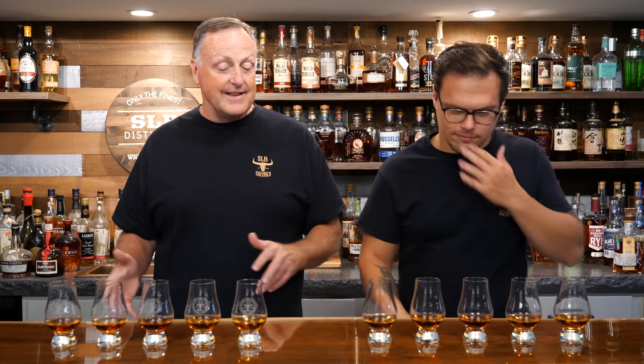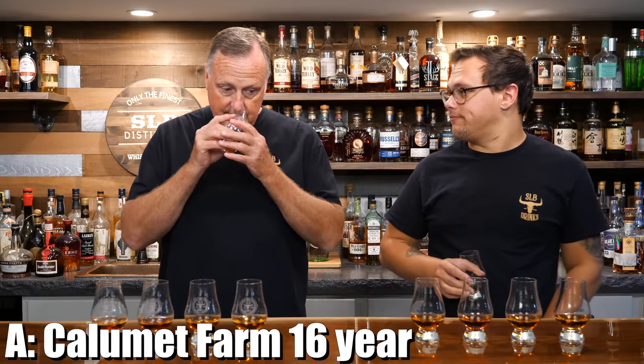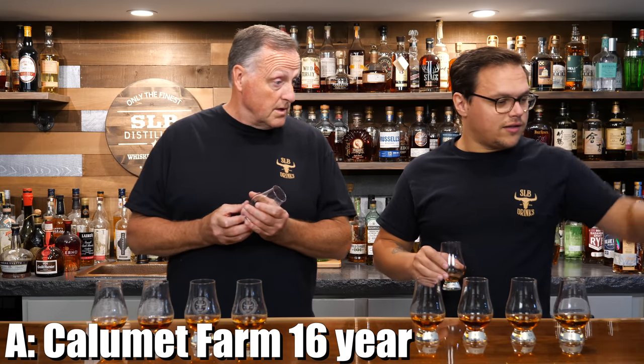Let's get started. We've got A on our right all the way down to E on our left. Of course, Mom is the only one who has the key to what we're tasting and which bourbon is in which glass. I'm going with A like usual. It'll be interesting because I haven't had three of the five of these — I've had only one or two.